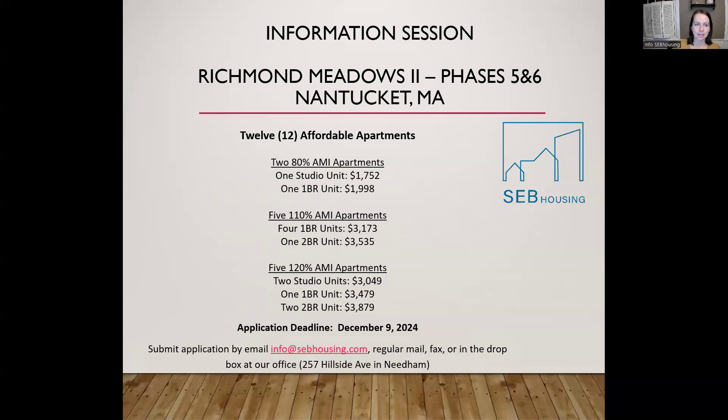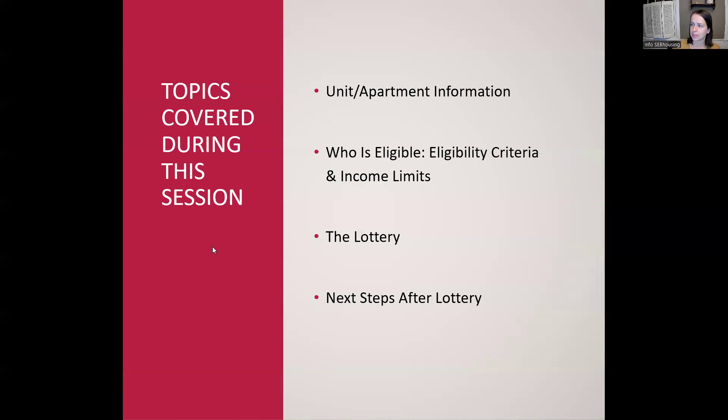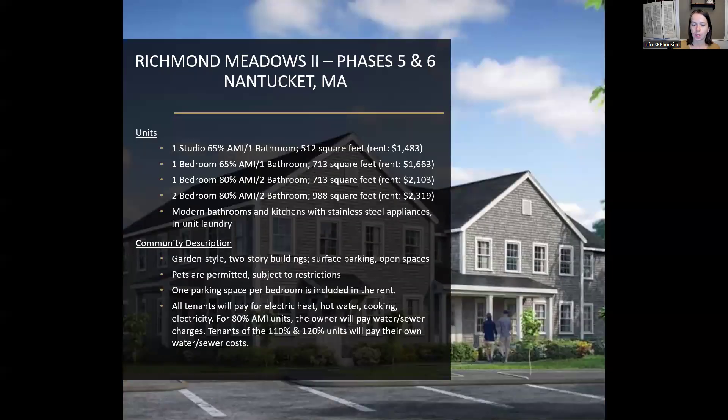This is a larger property that has already had some phases, and this is phase five and six of Richmond Meadows. The larger housing community has a total of 225 rental apartments. This lottery is for 12 affordable units, and it's located off of Old South Road in Nantucket. In terms of the breakdown for the units, you can see them on your screen here now.